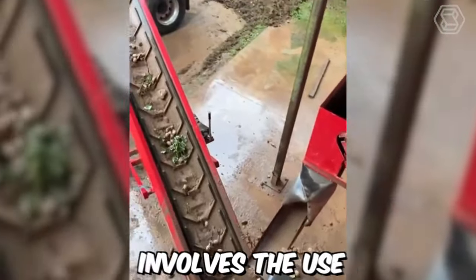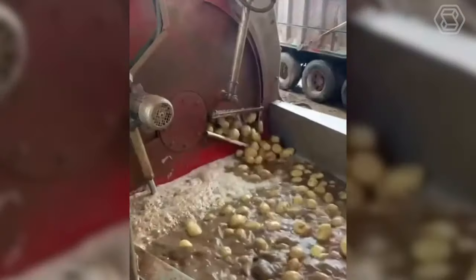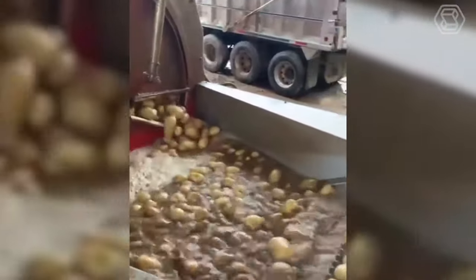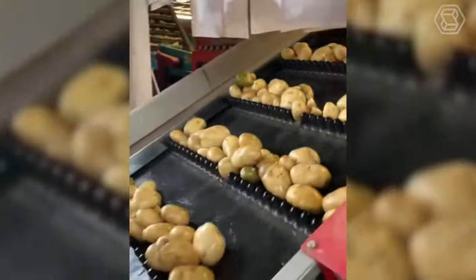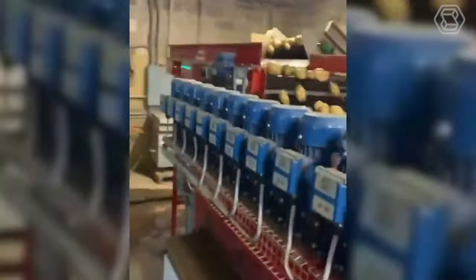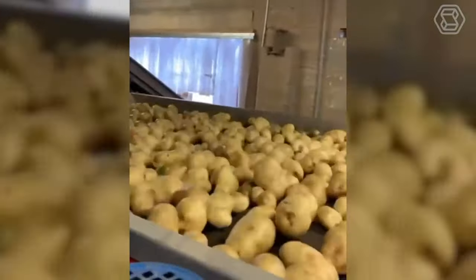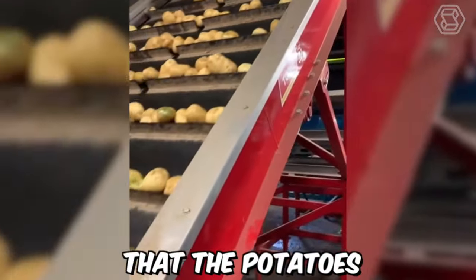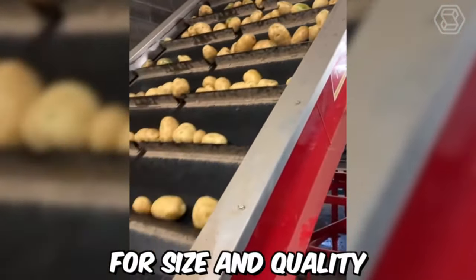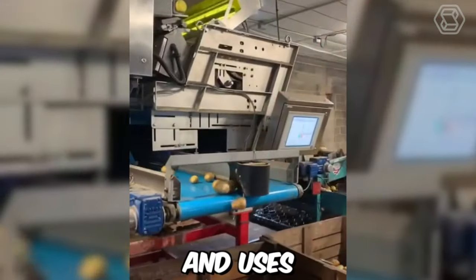The potato washing process involves the use of specialized equipment, such as potato washers. This process helps to ensure that the potatoes are clean and ready for further processing or packaging. After cleaning, the potatoes are graded according to size and quality, using a grading system that takes into account factors such as shape, color, and texture. This helps to ensure that the potatoes meet specific standards for size and quality, and are sorted into different categories for different markets and uses.